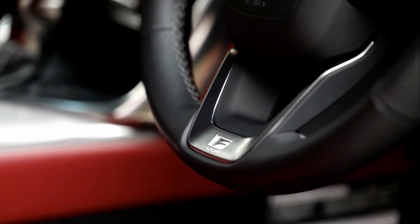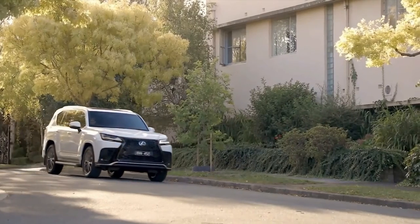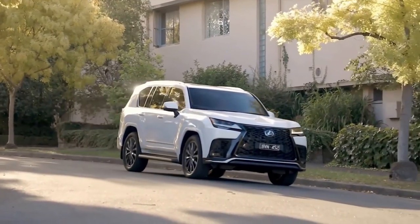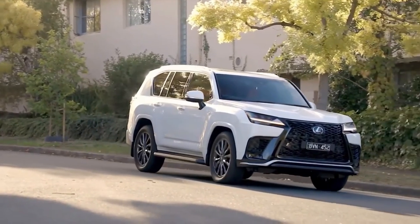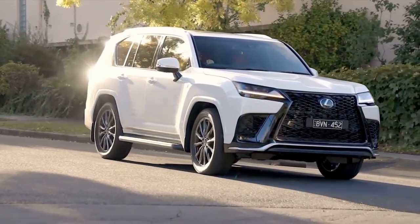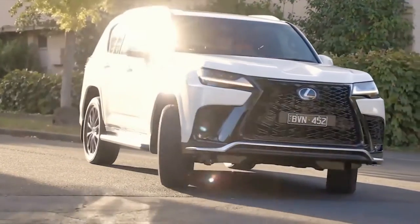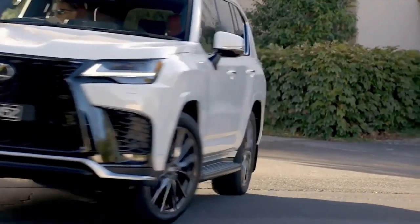The first LX F-Sport, which starts at $171,800, is a dynamically and stylistically upgraded version of the LX. It has a Torsen Limited Slip Differential with torque sensing in the back, front and rear performance dampers, and darkened 22-inch alloy wheels with a black mesh grille.